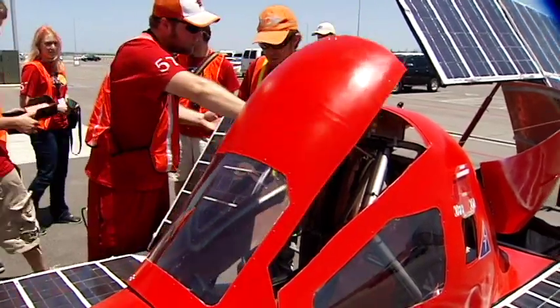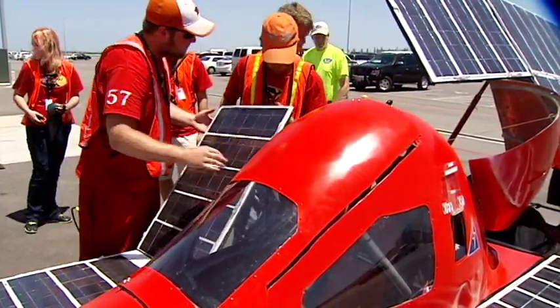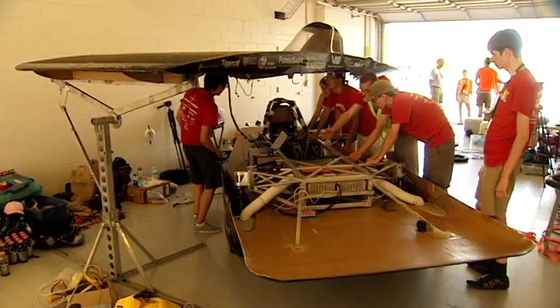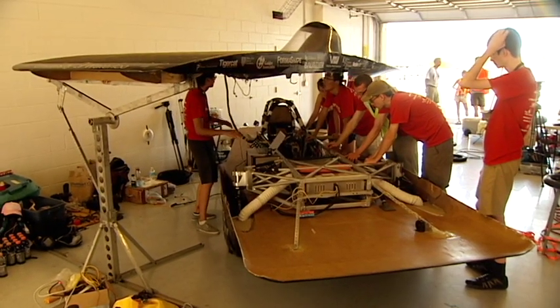All of the cars must go through a rigorous three-day inspection. We had some trouble yesterday. UT student Andrea Tosi says her team is working hard to ensure their car performs efficiently. This car has been under the design and work phase for two years now. I just joined the team about a year ago, so we've been working on getting everything good to go.